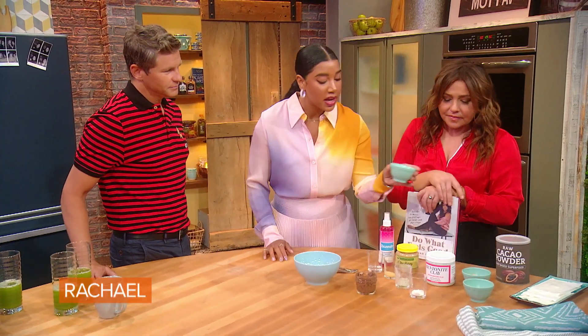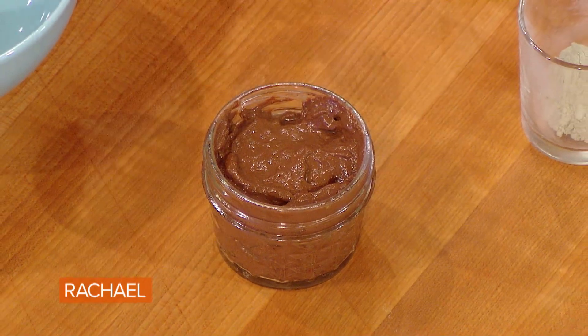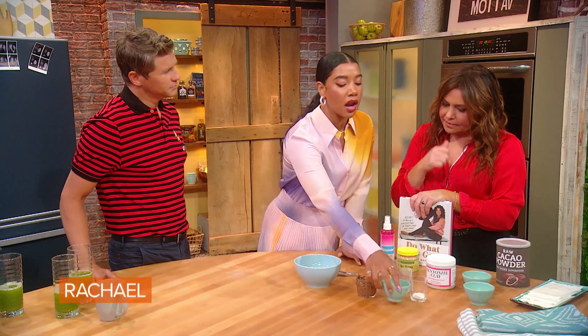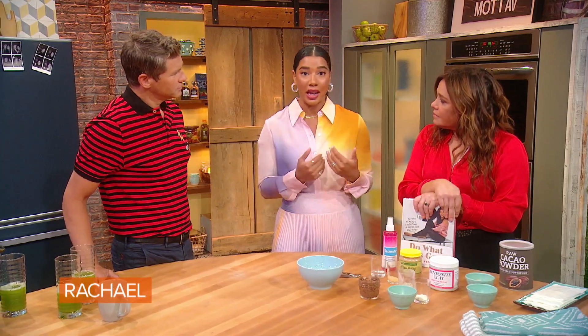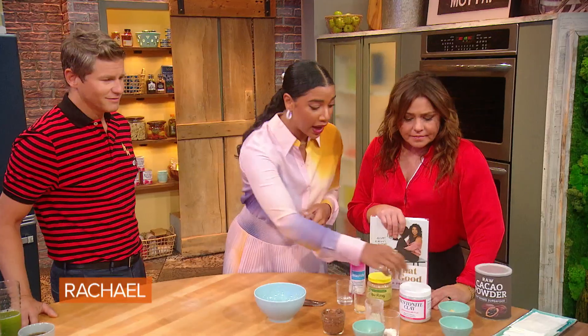Cacao is the unusual ingredient in here, but cacao actually has a lot of the same benefits topically as it would if you were to eat it — it's very antioxidant-rich and rich in minerals. It helps with redness and it also helps with blemishes, which is really great.